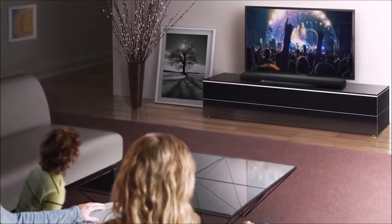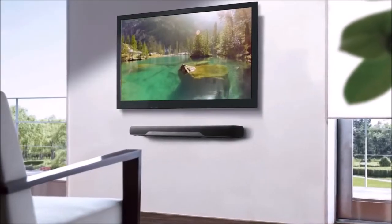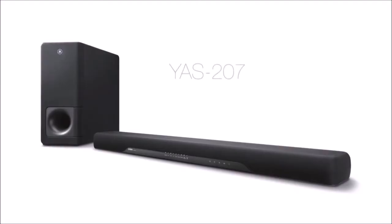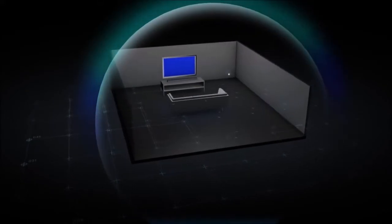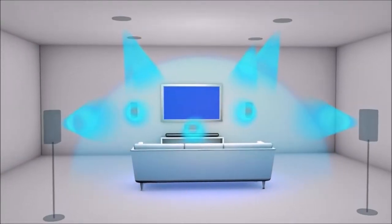Soundbars are much more than souped-up TV speakers that provide a fuller and more powerful sound while watching TV. The latest generation even creates realistic spatial sound with sound effects coming from the sides and even from above, by bouncing them on the walls and ceiling. These premium Dolby Atmos soundbars, however, cost around $1,000.